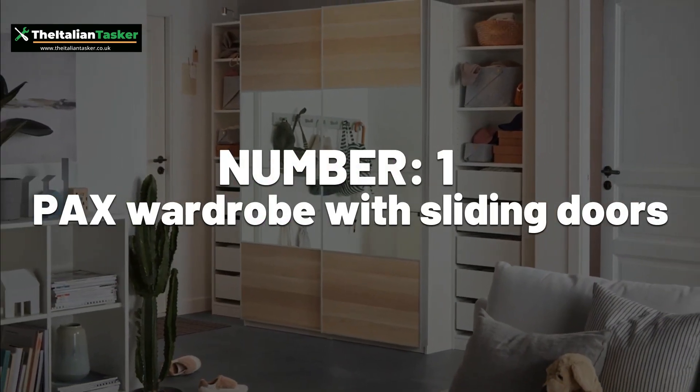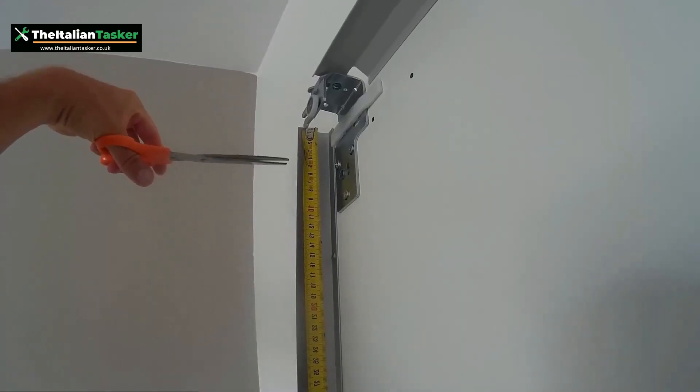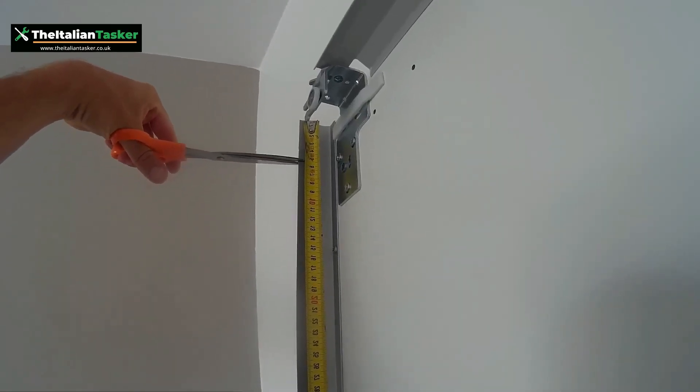Number 1: Pax Wardrobe with sliding doors. This is a large and complex wardrobe that can be time-consuming to assemble, especially if you're not used to working with sliding door mechanisms.